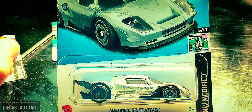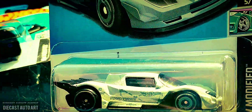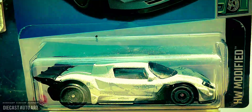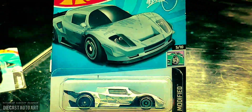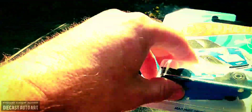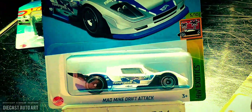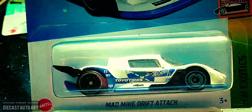Mad Mike. Drip car. Sweet version. I didn't know I was going to come across this, but it was there. Not only was it there, but there's another version of it too — two variations. Now that's a sweet casting.